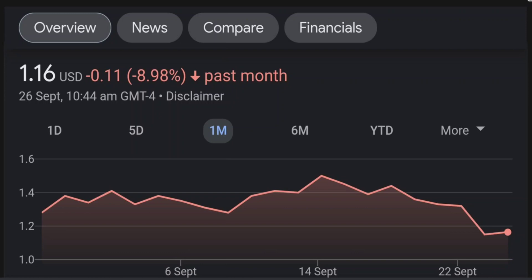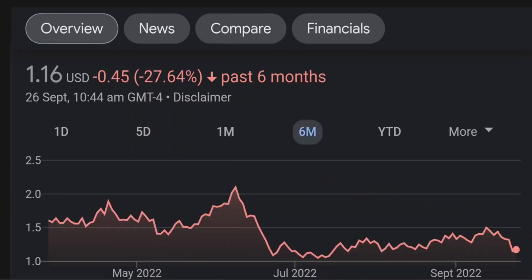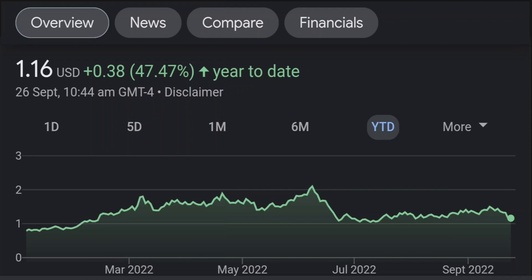Looking at the RSI and Money Flow Index, the RSI seems to be coming down. It was quite overbought, and right now it's at this level. It seems like it won't come down easily, so I will be careful on this trade.